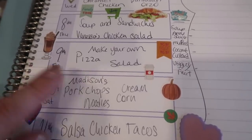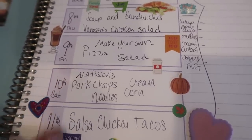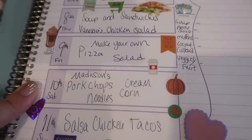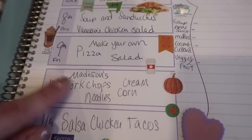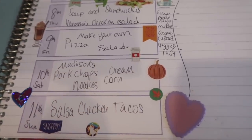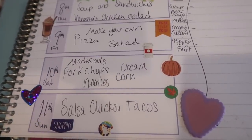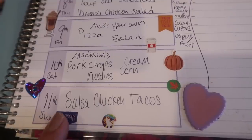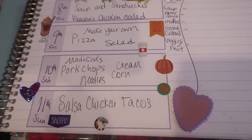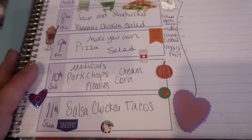Friday is make-your-own pizza with salad. On Saturday I'm going to do Madison Pippin's pork chops from the cookbook — I did Leanne's pork chops last time, and I had all the ingredients already, so we're doing that with noodles and cream corn. On Sunday, since it's my long day with religion for Jake and shopping, I'm going to dump some salsa from my fridge into the crock pot with taco seasoning, cheese, and chicken and make easy salsa chicken tacos.